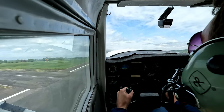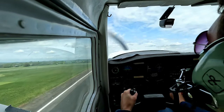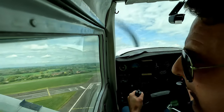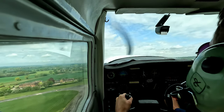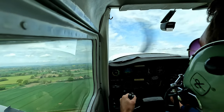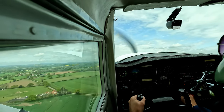Lower the nose, just a fraction. Golf India Zulu, report final. Wilco, Golf India Zulu. Golf India Zulu QFE check 1014. Go. What I want you to do is climb to 1,000 feet. 1,000 and then level off. Golf Romeo Afro, descend on the dead side, report downwind, the circuit is active with two in. Report downwind, circuits active with two.